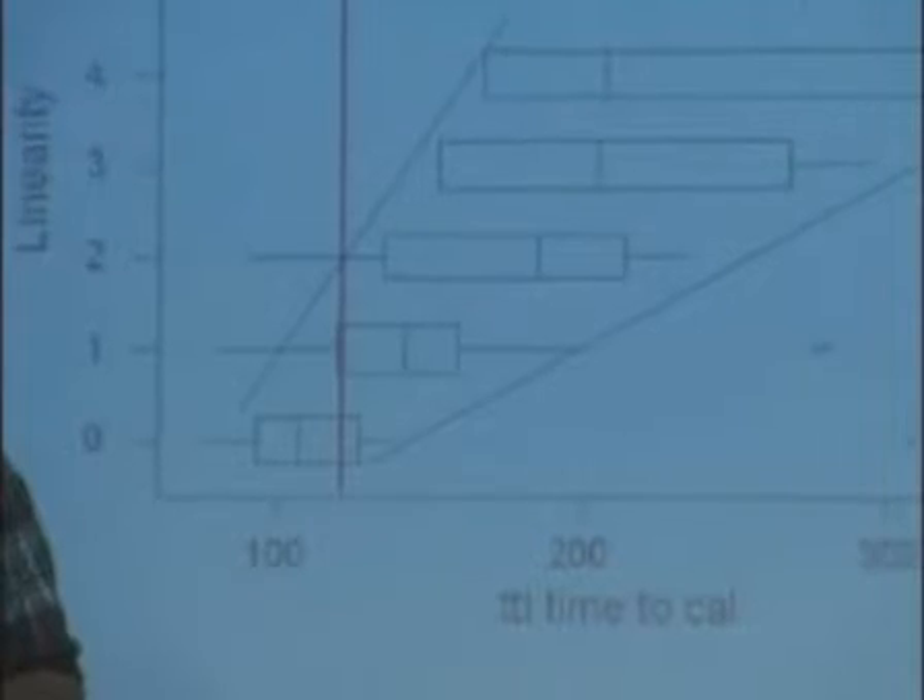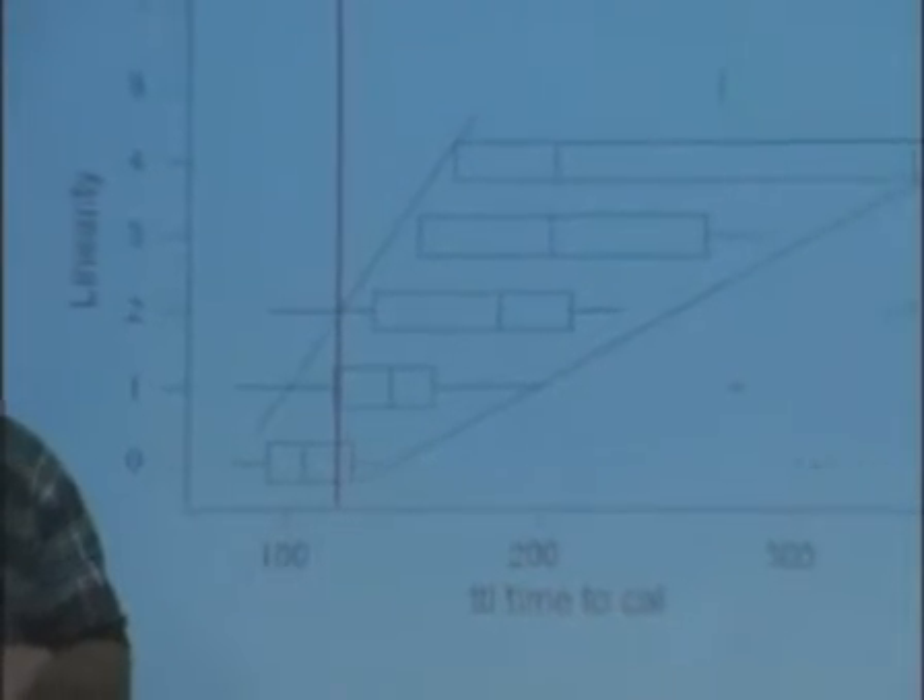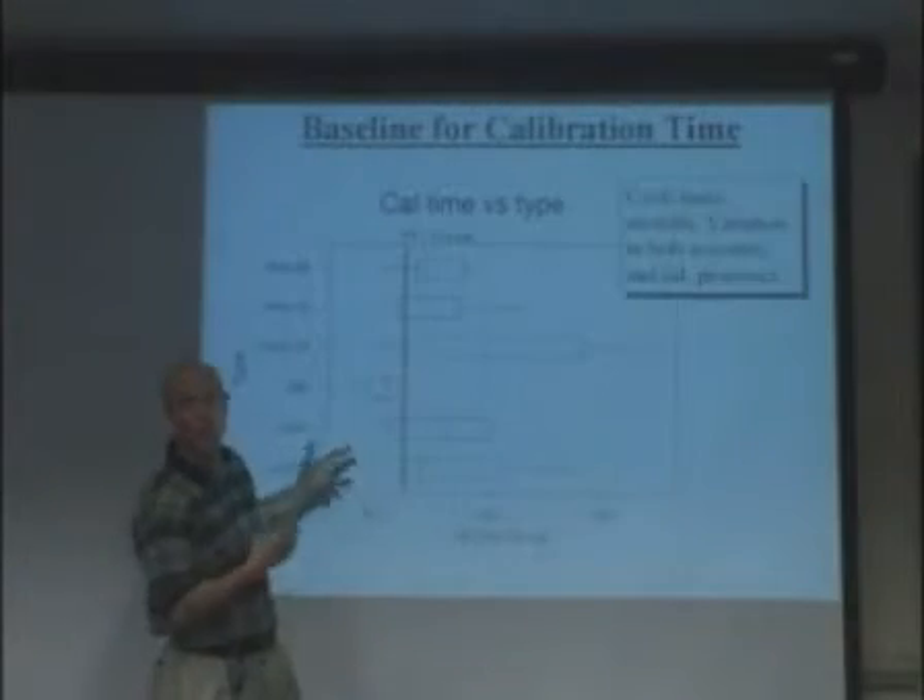The Design for Lean Sigma process can very rapidly get to what are the critical needs, and then by tying in their process capabilities, you can then decide what are we good at doing and can we design this with a Six Sigma level of capability for the customer.